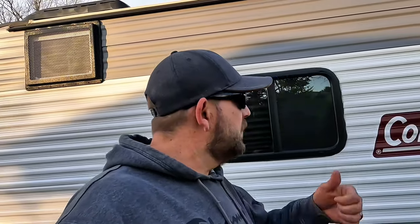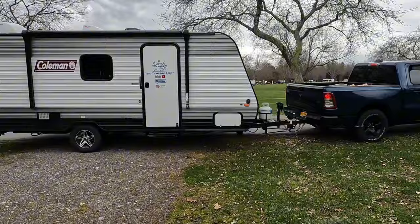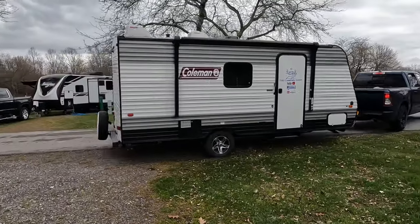Is bigger always better when it comes to buying an RV? Do you like feeling like you're towing a mansion when you hit the open road? Today we're going to share five things to consider when purchasing and why we went with the smaller Coleman 17B. Stay tuned.